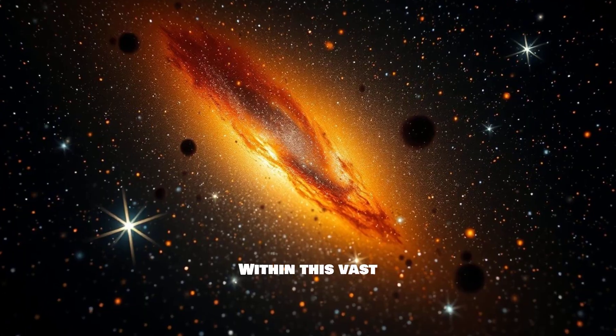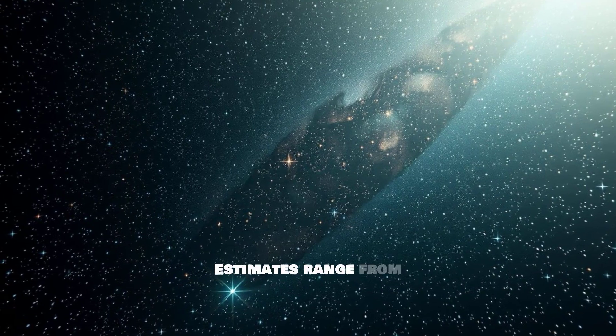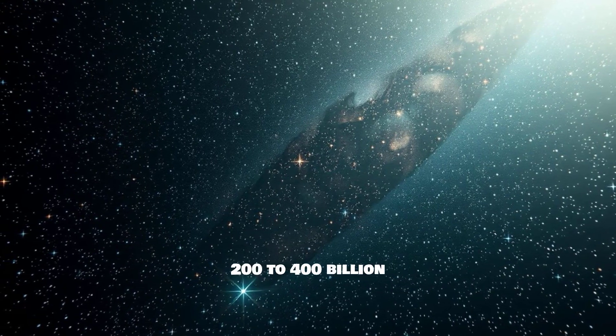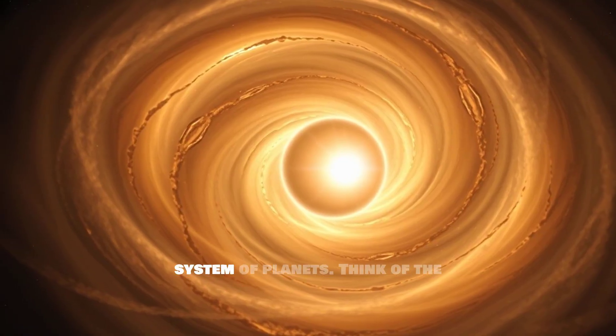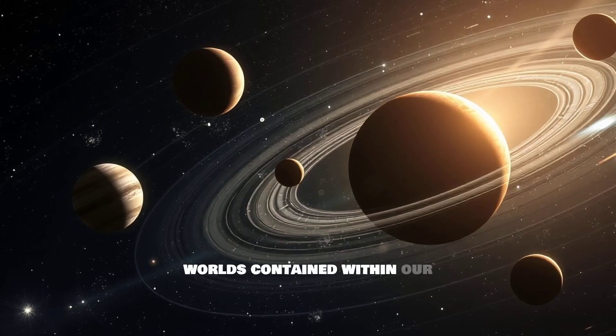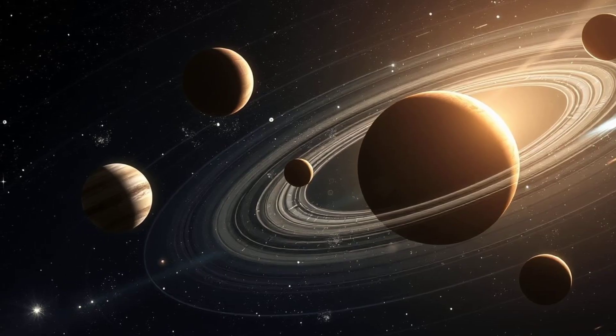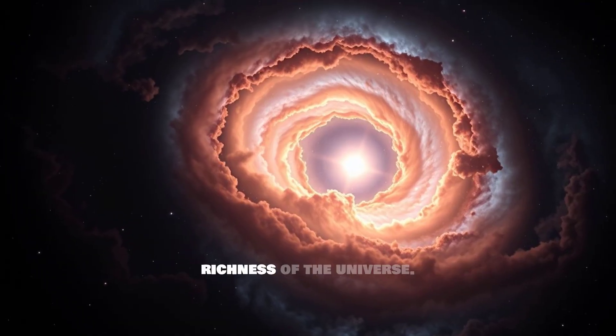Within this vast structure, there's an unimaginable number of stars — estimates range from 200 to 400 billion stars. Each of these stars could potentially host its own system of planets. Think of the sheer number of possible worlds contained within our galaxy alone. It's a truly mind-boggling number that speaks to the richness of the universe.